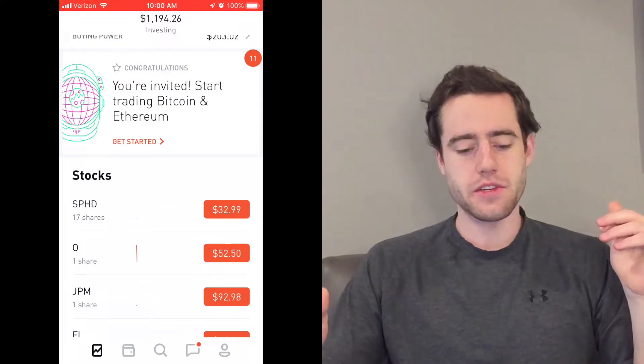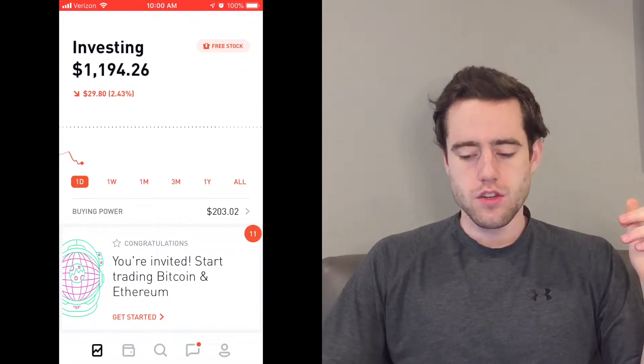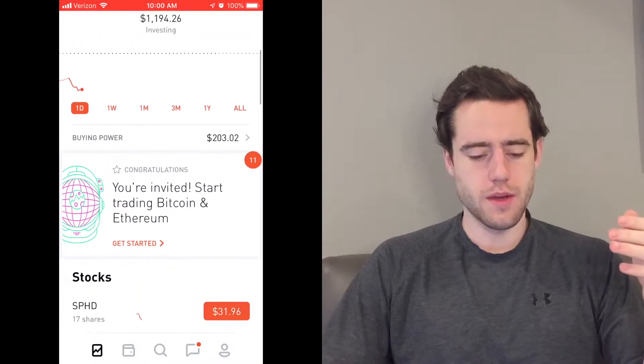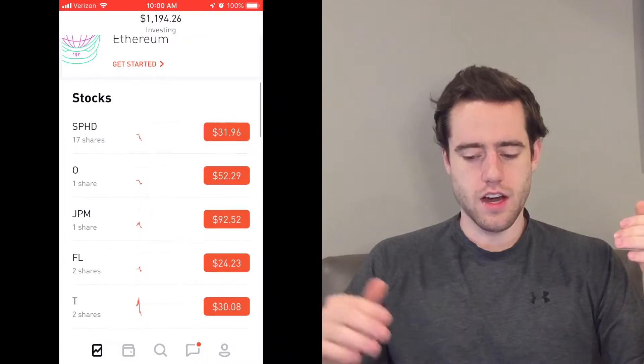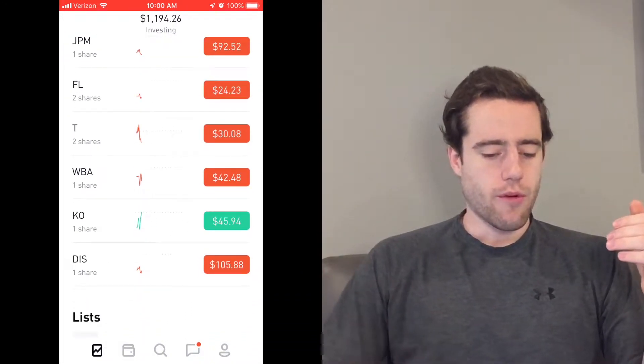One I actually want to buy in my M1 portfolio, but because I'm doing a transfer in there and it freezes the account, I'm going to do it here in Robinhood. As you can see, my Robinhood portfolio is down a little bit. It was up about $50 or so the day before, but the market's gone down a few percent since then.